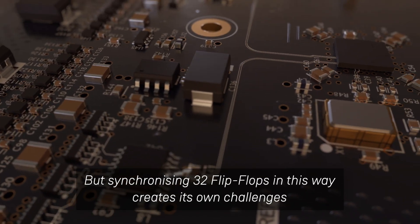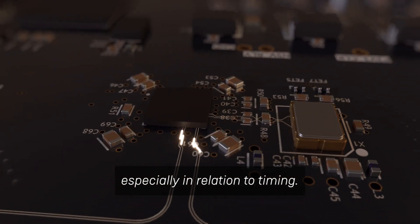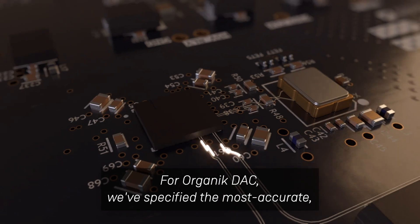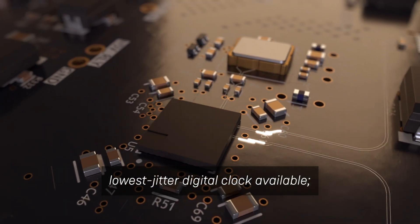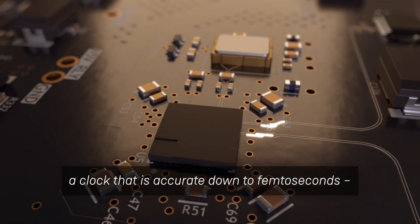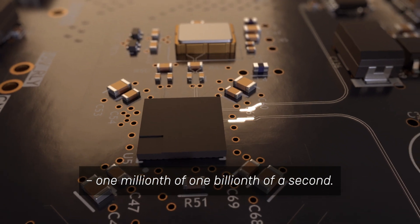But synchronizing 32 flip-flops in this way creates its own challenges, especially in relation to timing. For Organic DAC, we've specified the most accurate, lowest jitter digital clock available — a clock that is accurate down to femtoseconds, one millionth of one billionth of a second.